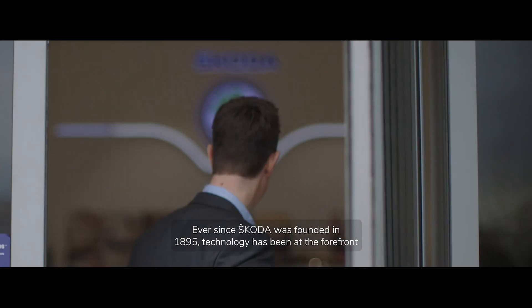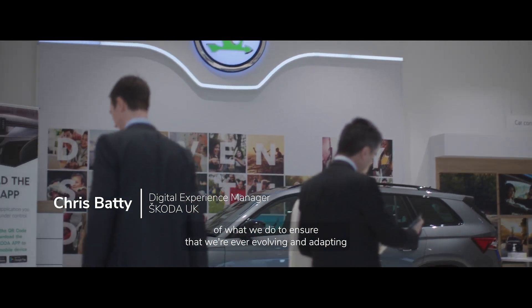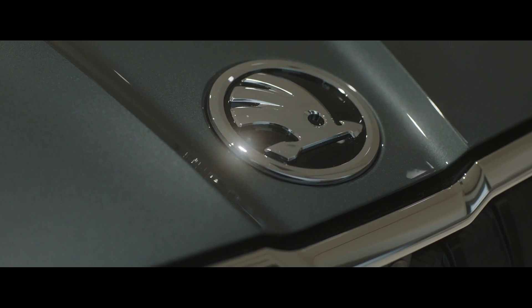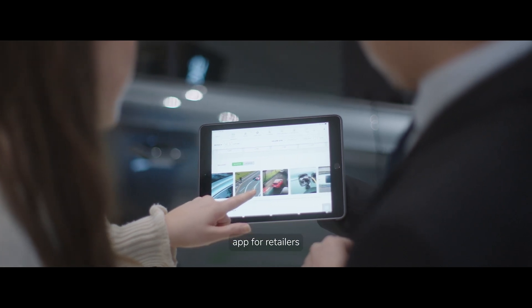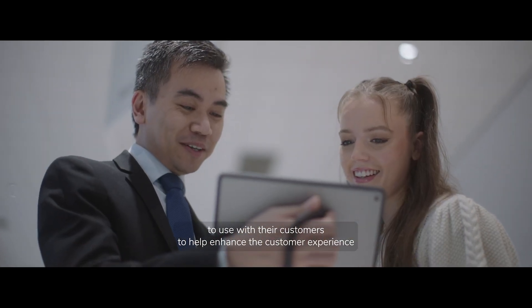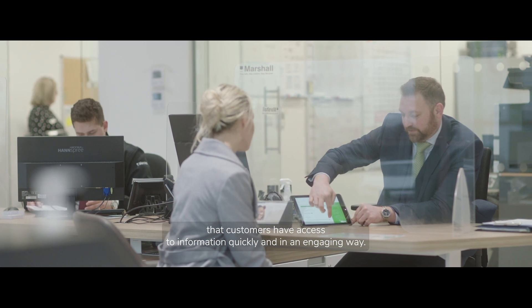Ever since Skoda was founded in 1895, technology has been at the forefront of what we do to ensure that we're ever evolving and adapting to be one of the most successful car manufacturers in the world. What we wanted to do with the Skoda Digital Assistant was create a showroom app for retailers to use with their customers, to help enhance the customer experience by ensuring that retailers have the information they need at their fingertips and that customers have access to information quickly and in an engaging way.